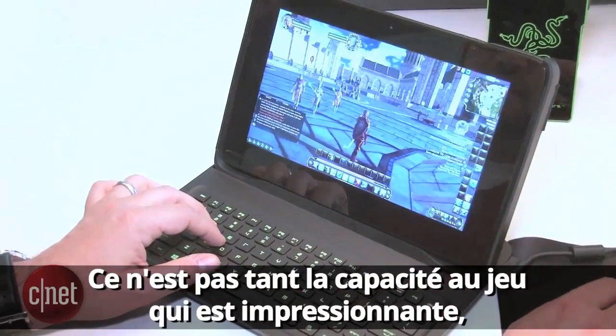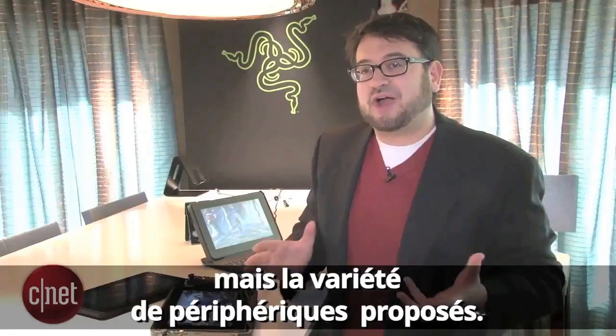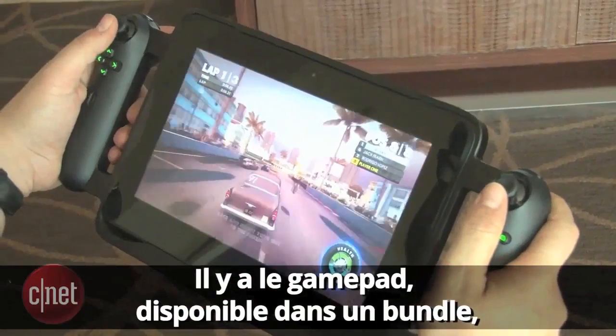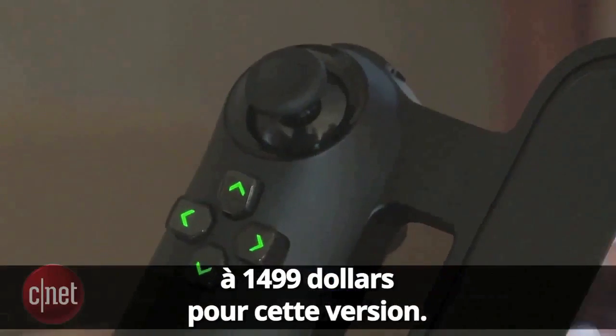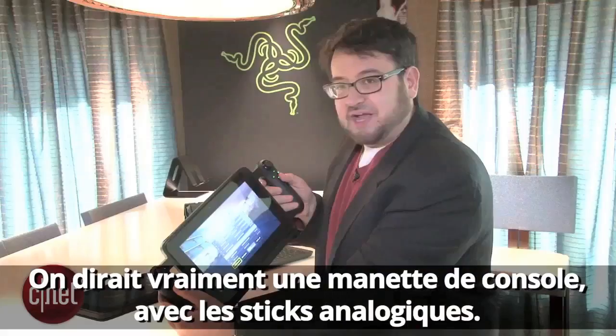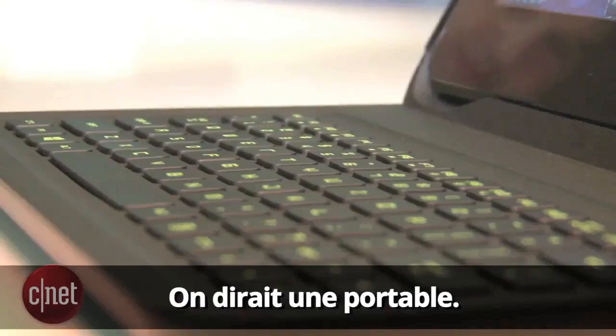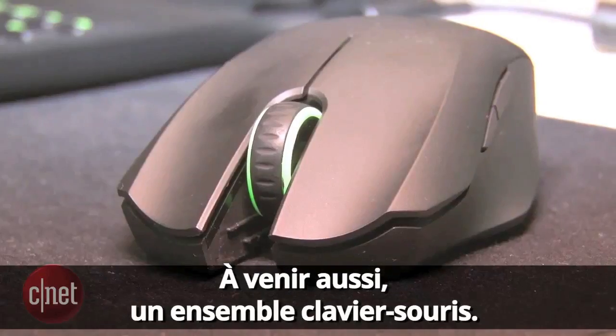What's really interesting about this is not just its gaming punch, but the fact that it has a wide variety of connected peripherals. You've got a gamepad available in a bundle up to $1,499 for this edition, which has really console-like controllers and analog pads — it feels like a handheld. You've also got a forthcoming keyboard peripheral.